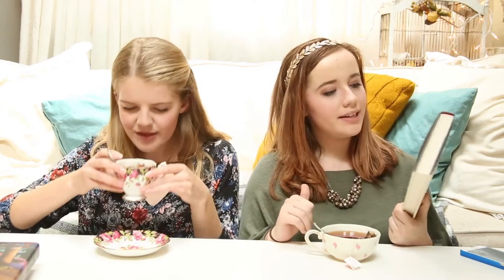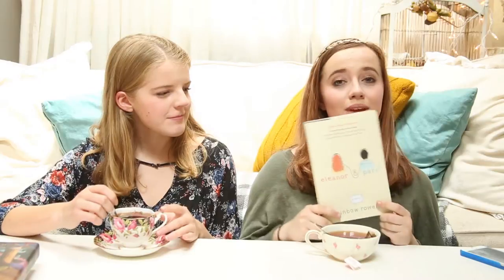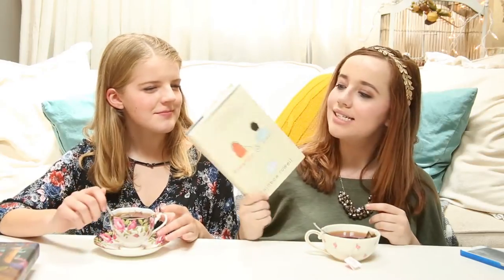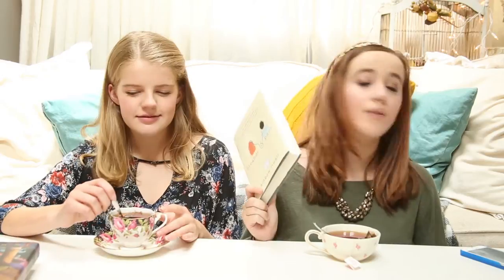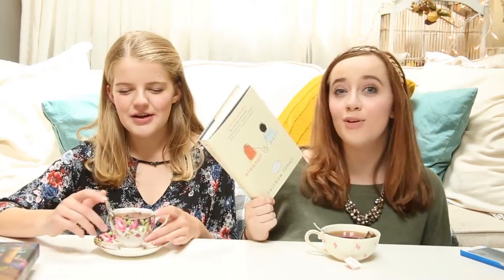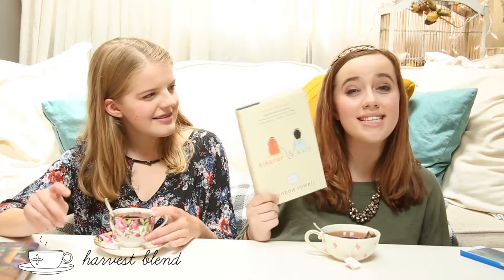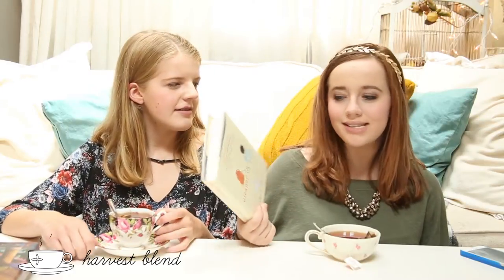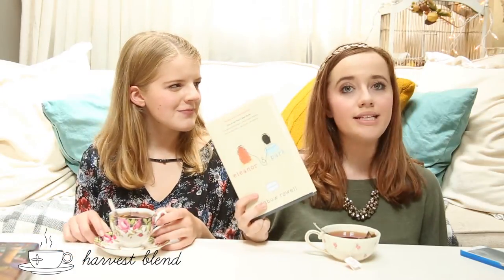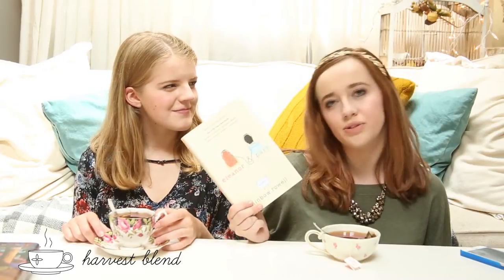My last book is Eleanor and Park by Rainbow Rowell. This book takes place in the 80s and it's a really cute love story that also deals with some really deep issues while also being sweet and adorable. The tea I pair with this one is the Harvest Blend from Trader Joe's — I think it's a Pacific Northwest exclusive store. It starts off kind of spicy but has a sweet kick at the end, which reminds me a lot of this book because it deals with serious issues but is also really adorable and a fun read.